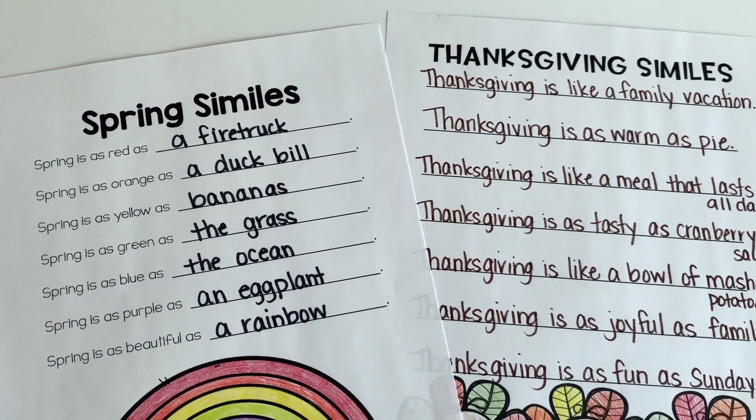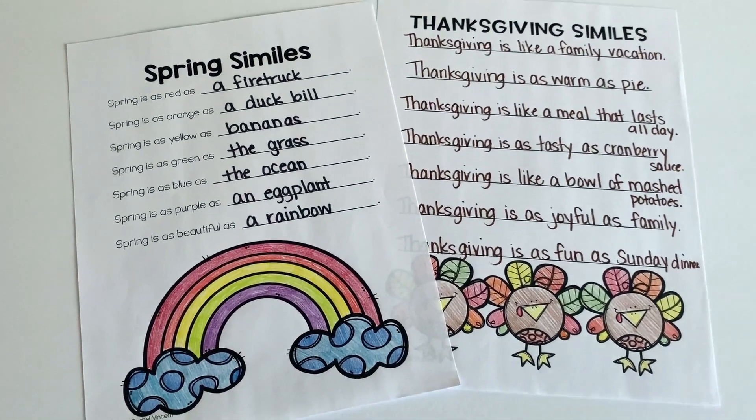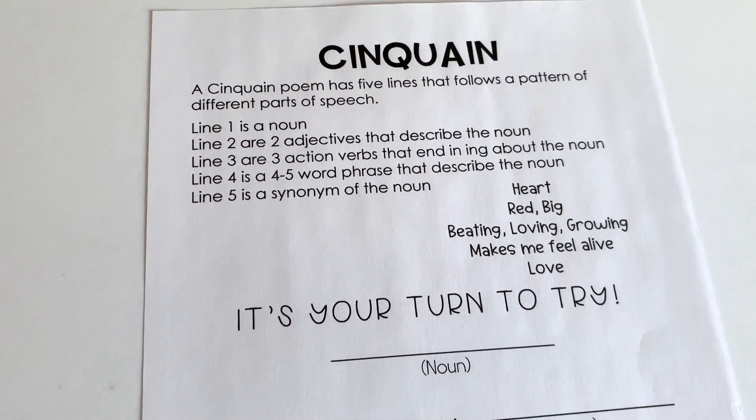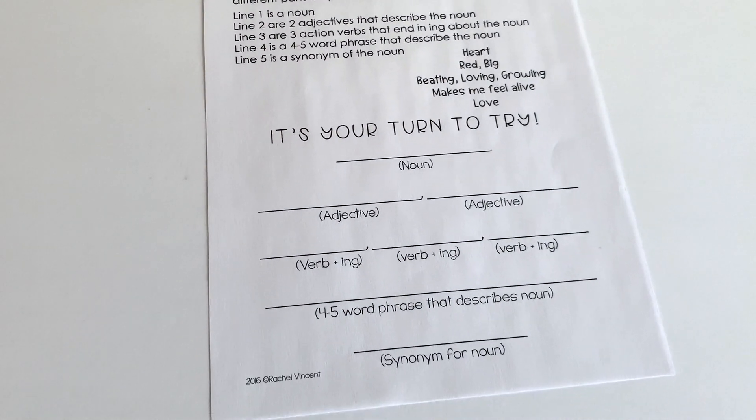I like to take the same five styles of poetry and incorporate them throughout the year. We typically start with acrostics because kids are more familiar with them, then move on to a cinquain and then diamantes. We also write similes and haikus. I have the same template that students use for each type, and then I have different publishing pages to make our poetry fit the season or holiday.